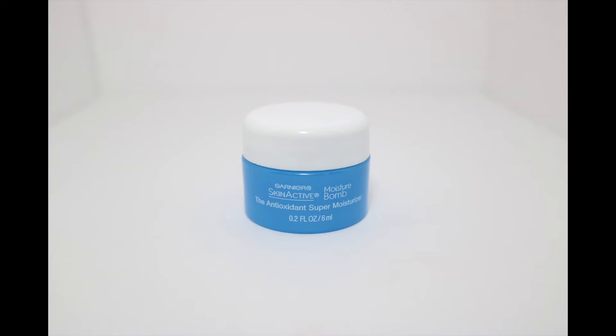Next is — this is so cute and so tiny — the Garnier Skin Active Moisture Balm. This is the Antioxidant Super Moisturizer with Vitamin C, E, and Super Fruits to Repair, Protect, and Help Promote Healthy Youthful Looking Skin. Opening it up — oh, it smells amazing and it's a gel formula. It feels very similar to the Neutrogena one and it smells so good. I definitely cannot wait to try this little mini thing.